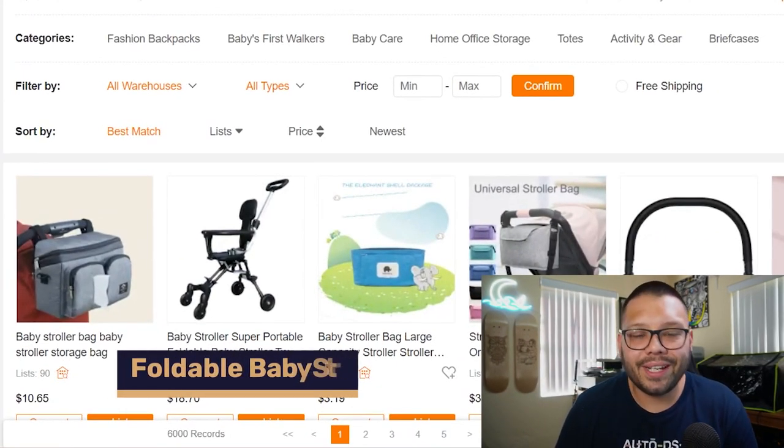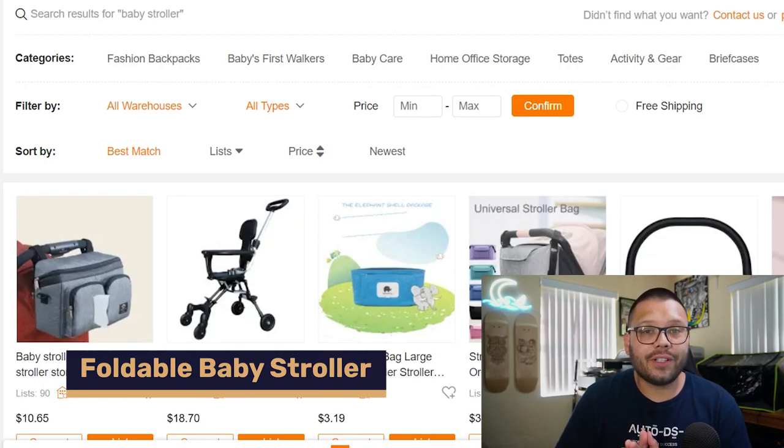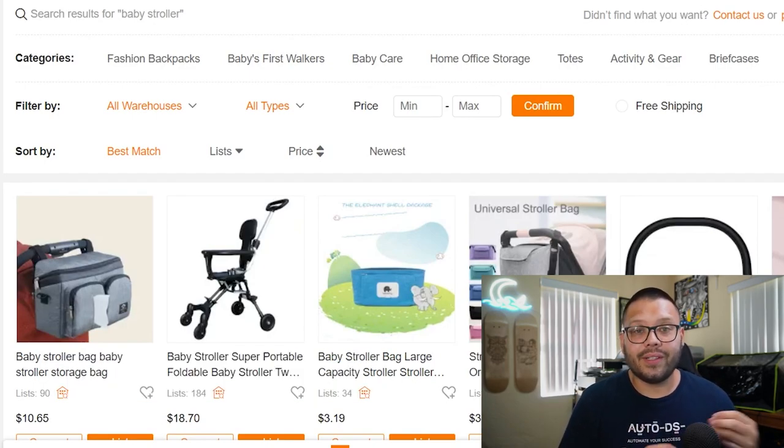Number nine on our list is foldable baby strollers. Strollers come in several variations, so offer as many as you can. There are basic ones that hold one child and fold easily, others that hold two kids, or combinations of a smaller and larger child. Do your research and offer as many variations as possible.